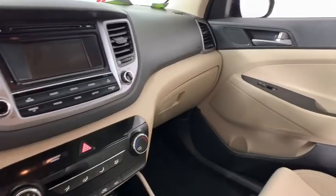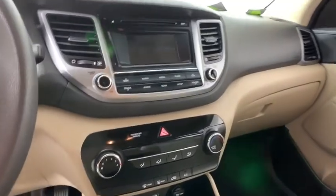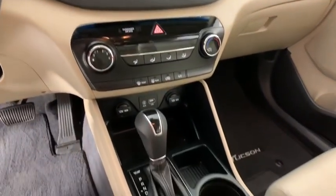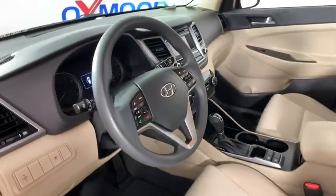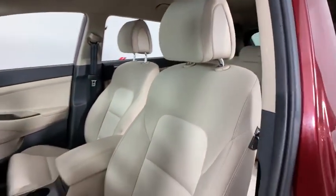This vehicle has less than 35,000 miles. Here are some of this vehicle's great options: backup camera, remote start, heated seats, traction control, Bluetooth, dual airbags, alloy wheels.